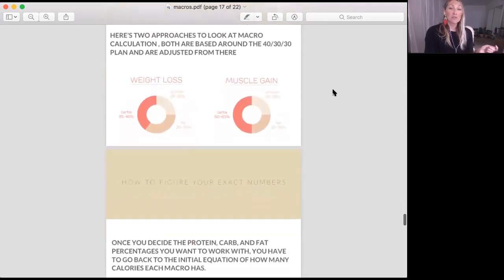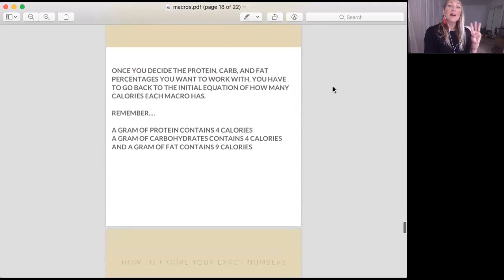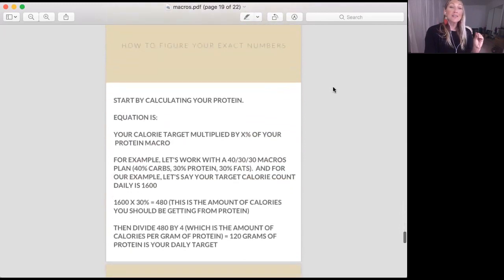So how to figure out your exact numbers. Remember: a gram of protein contains four calories, a gram of carbs four calories, a gram of fat nine calories. Using the example of a 1600 calorie diet: for protein, take your calorie target (1600) times 30%, which equals 480 calories from protein. Divide 480 by four — the calories per gram of protein — and you get 120 grams of protein as your daily target.